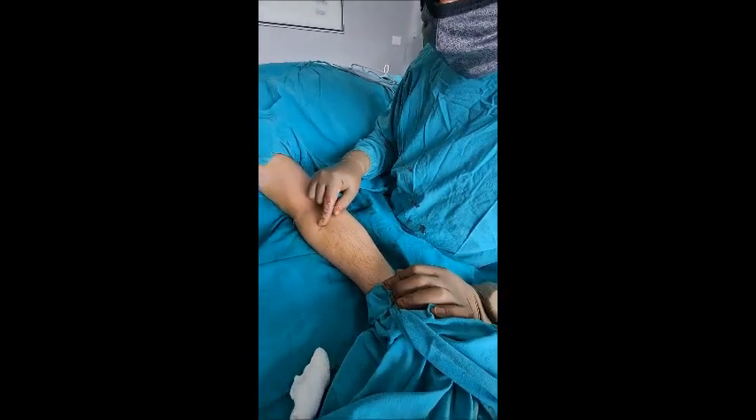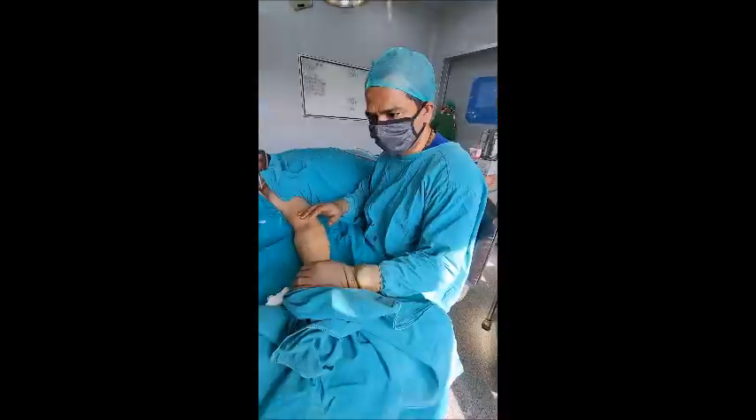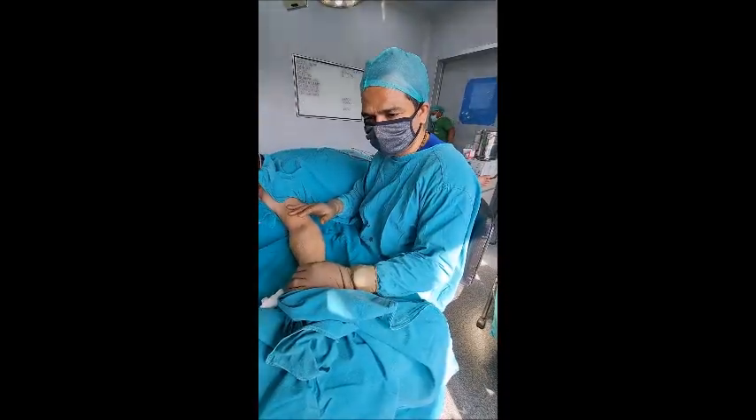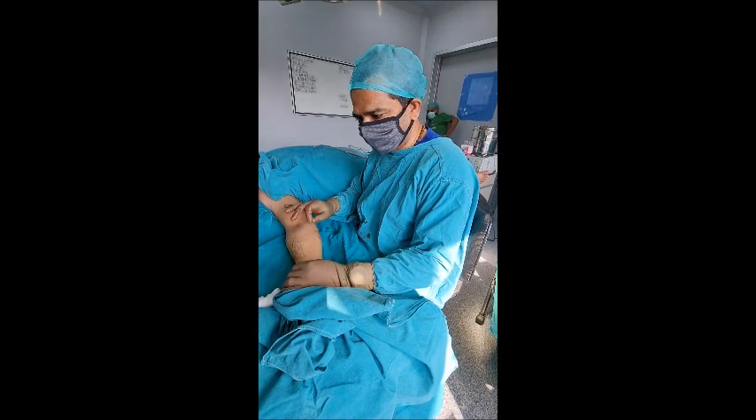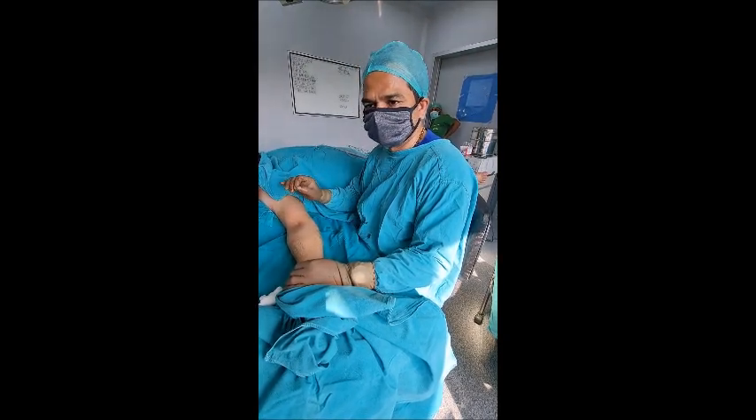If you notice on this side, it is a little more pigmented. This was the sun-exposed area and this was not exposed. By preventing sun damage with the help of some sunscreen, it will become very difficult to identify from where these lipomas have been removed.